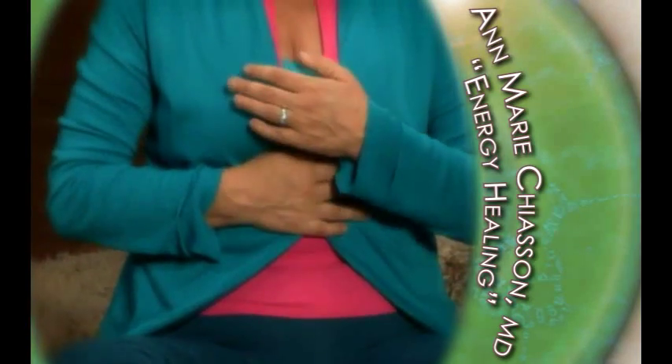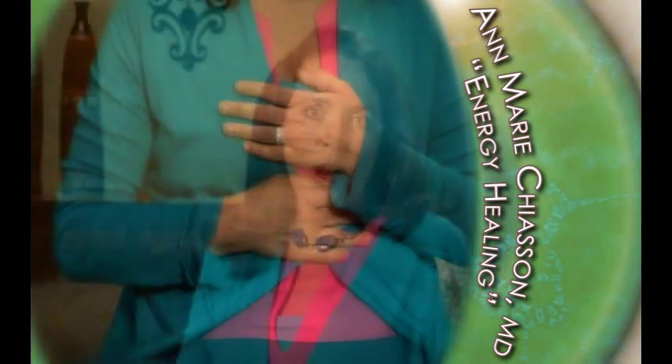But use the body balancing at the end of this program every day. I want you to do the practices in this program in the order I present them until you get to know them very well. After that, you can mix and match them. I hope you enjoy the tools that I present in this program and that you begin your own path into self-healing with energy healing.